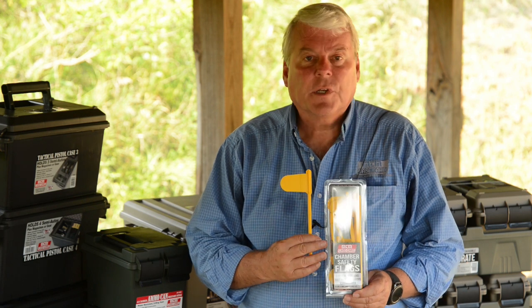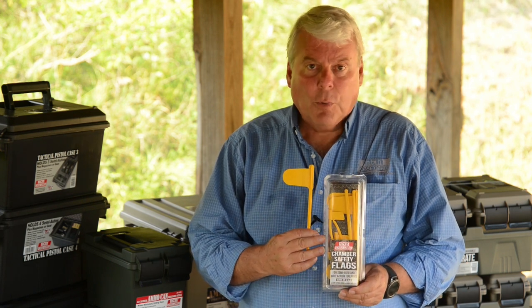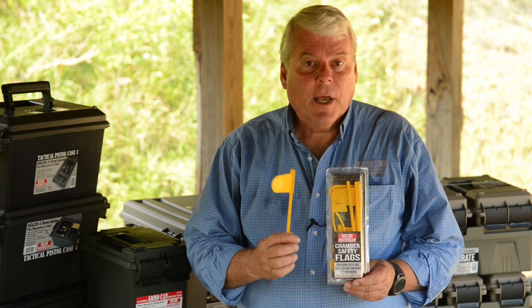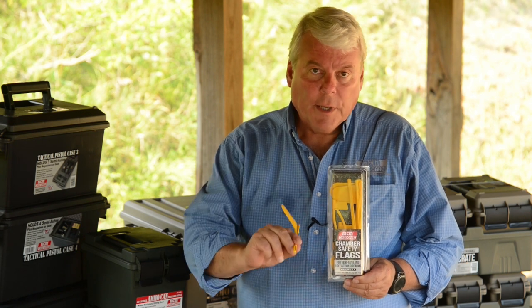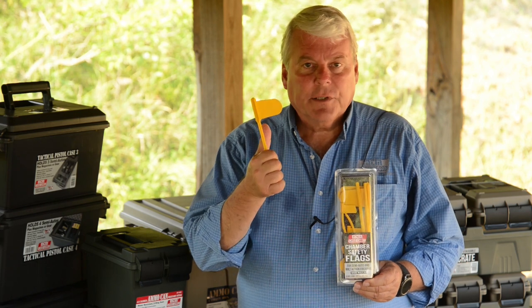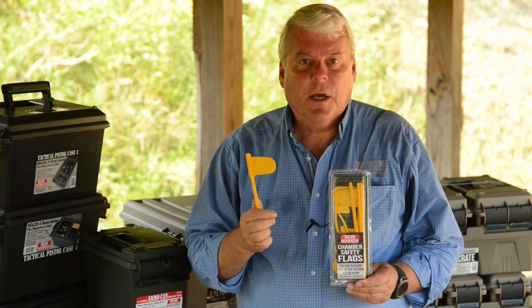We've come out with two different sizes that fit anything from a large bolt-action rifle all the way down to the smallest .22 semi-automatic handgun. They're yellow. You put them down in the chamber all the way into the barrel, and when you close the action, you've got the little flag sticking out indicating that you have a safe gun. Brand new.